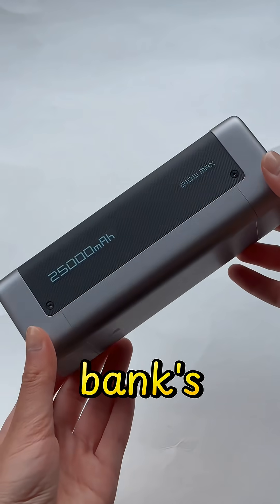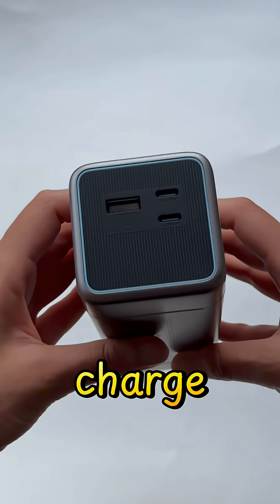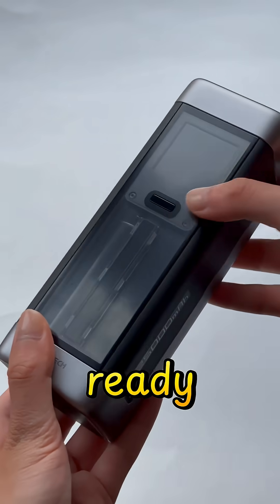And that's all thanks to the power bank's large capacity, and it only takes two hours for the power bank itself to charge. It's lightning fast and it's ready whenever you are.